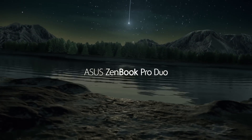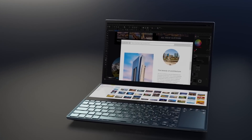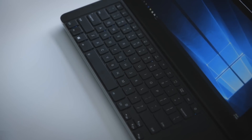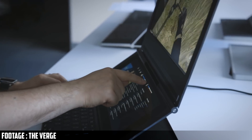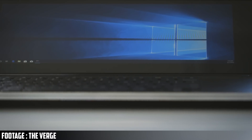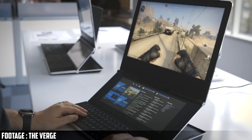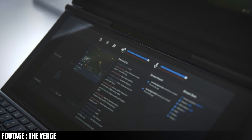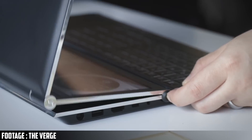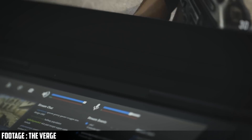Asus also unveiled their ZenBook Pro Duo with two screens, but the second screen is kind of flat with the keyboard, making it, in my opinion, not that great. Going back to Intel's prototype though, this gaming laptop has a dual-hinged design where both screens are on separate planes, allowing for much better use of the second, extremely wide, bottom display. I still don't really like the design since the keyboard and touchpad space seem super cramped, especially for gaming, but I do see how something like this could be great for on-the-go streamers. The top could be used for the actual game and the bottom for social media and interacting with viewers.